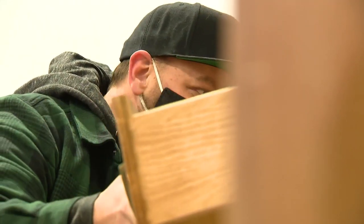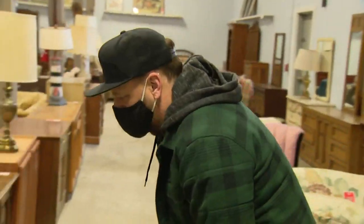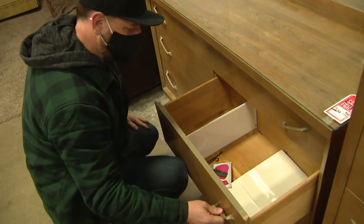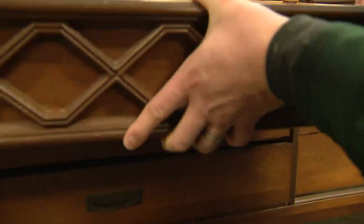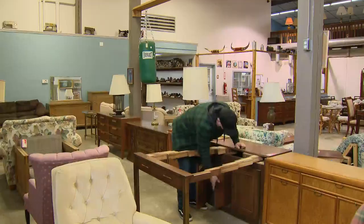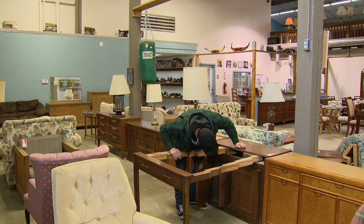But Murphy is drawn to drawers. You never really know what you find in these drawers. The obvious is always cleared out, but a lot of times they forget to look behind drawers and underneath drawers.